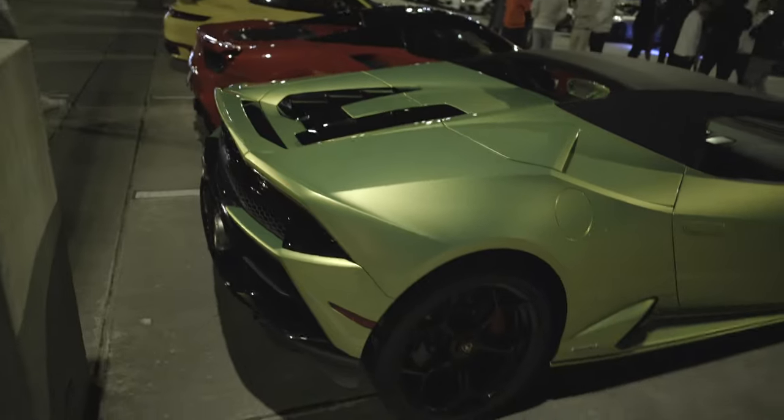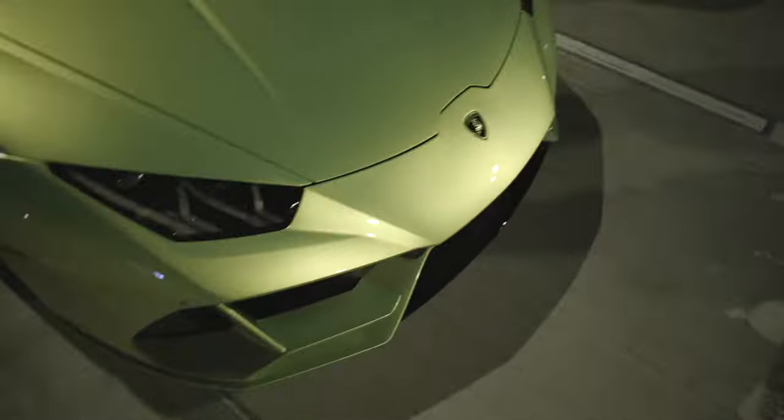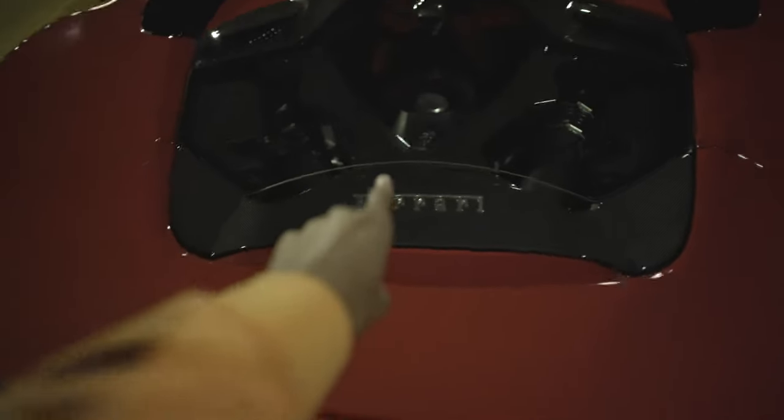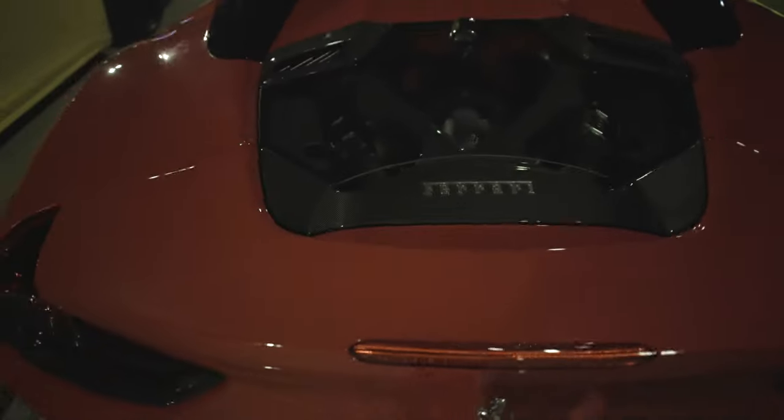Alex over here making reels. Huracan Evo Spider — wicked, wicked color. We got this beautiful Ferrari 488. I am loving the standard Ferrari red with the tan interior. I think this piece is aftermarket but it really gives a good touch to the spider.